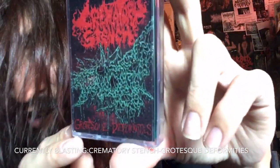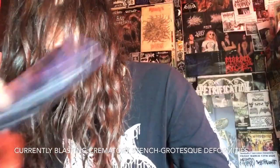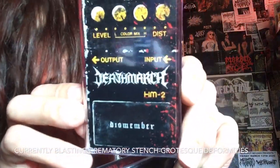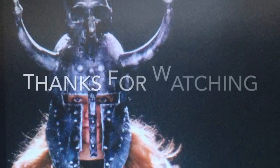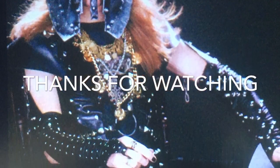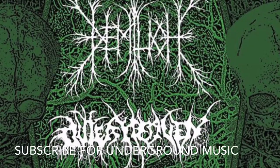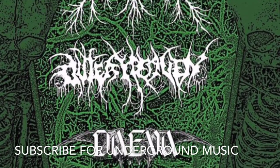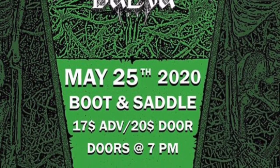Crematory Stench 'Grotesque Deformities' on HeadSplit Records — so fucking good. You're currently listening to Death March 'Dismember.' As always, thanks for watching, you fucking rule. I'll see you next time.